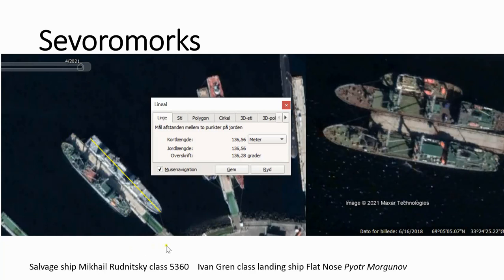Next to it we have a landing ship, and we can see that among others because it has a flat nose, and we can see the length. Normally the landing ships are about 120 meters, but there is one — the Pyotr Morganov — that is slightly longer. So it's relatively easy to identify this one.